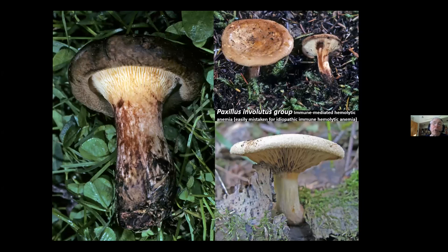The Paxillus involutus group has a mixed reputation — look how enrolled the cap margin is; that's where it gets the name involutus. You can eat this mushroom just fine the first time. But if you eat it several times and then eat it again a year later, you can wind up with idiopathic hemolytic anemia. Don't eat Paxillus — it'll be edible the first time or two, but if you eat very much of it, you'll get incredibly sick.